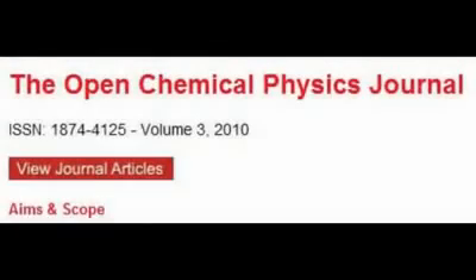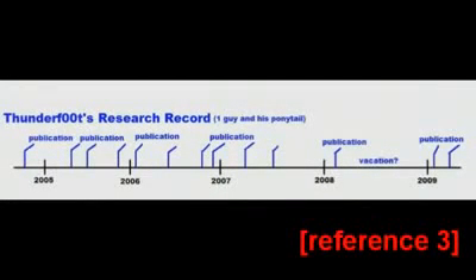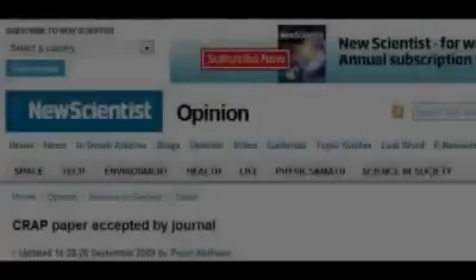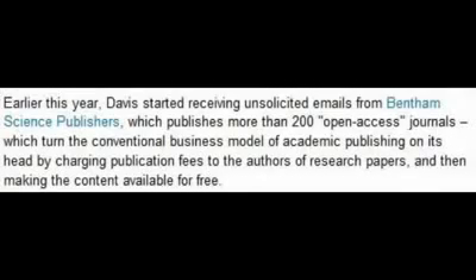The journal is nothing short of a joke. Despite having an editorial board of 90 or so people from throughout the world, in 2009 the journal published only four papers. To give you some idea of how staggering this is, YouTube user Thunderfoot has published on average four papers a year. But perhaps what is more interesting is the account given by Philip Davies, a graduate student of Cornell University, which appeared in The New Scientist in September of last year. Davies started receiving unsolicited emails from Bentham Science Publishers, which publishes more than 200 open access journals, charging publication fees to the authors of research papers and then making the content available for free.